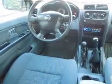Power door locks. Power windows. Cruise control. An AM/FM stereo with a CD player. Power steering. Air conditioning.